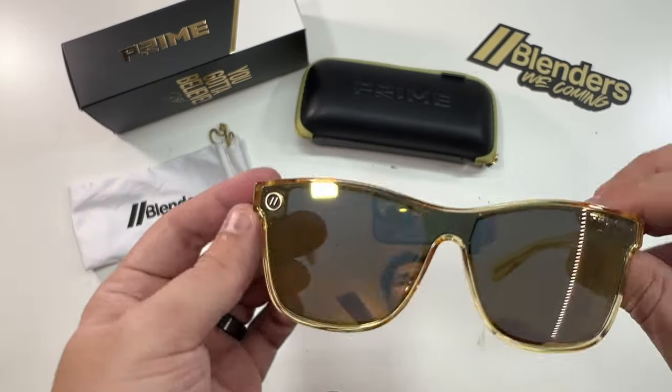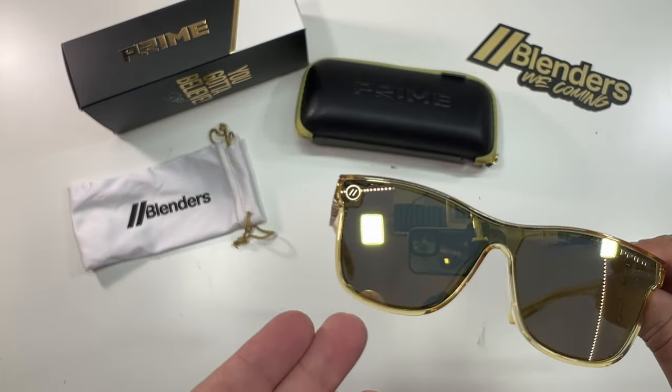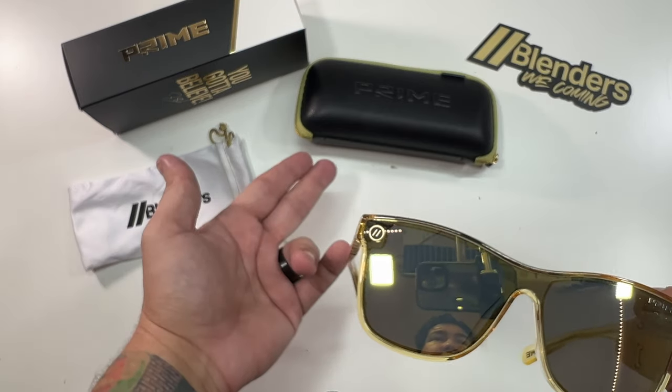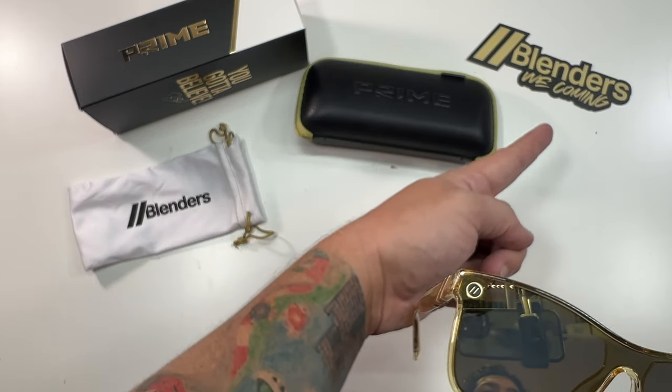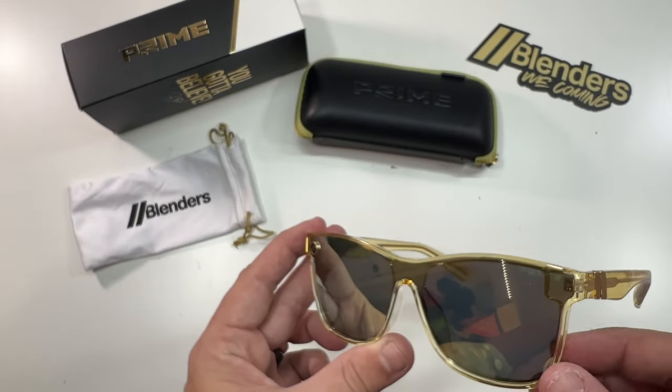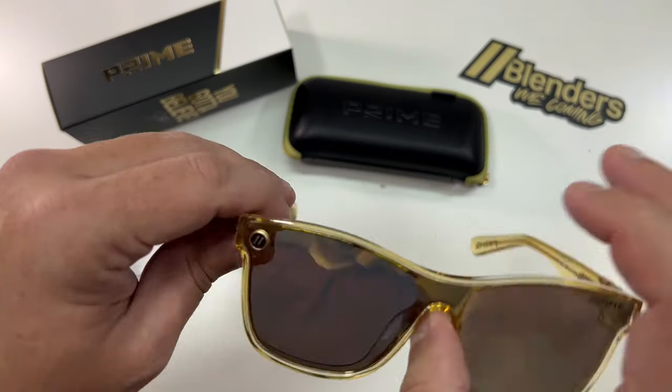That's really it for the unboxing — this is everything you'd get: the glasses, the little carrying sleeve, the carrying case, and the Blenders 'We Coming' sticker. Now without further ado, let's put them on. Oh yeah, that looks dope! I really like them. Big fan of Deion Sanders being from Atlanta — I had to buy these.